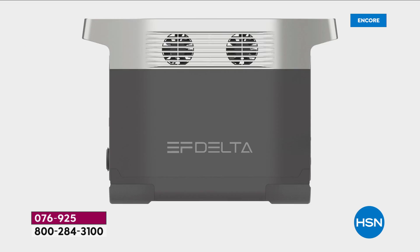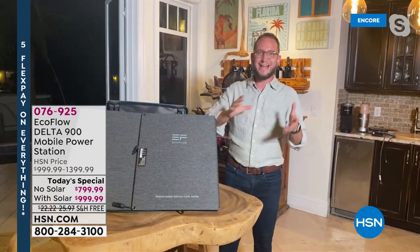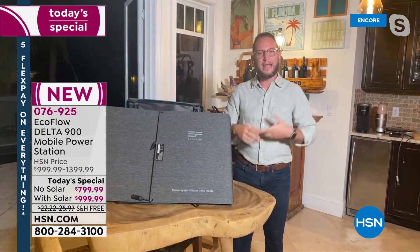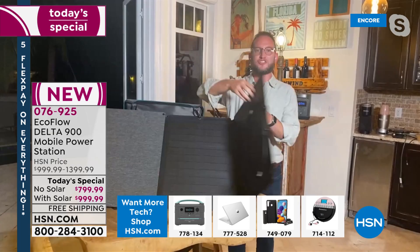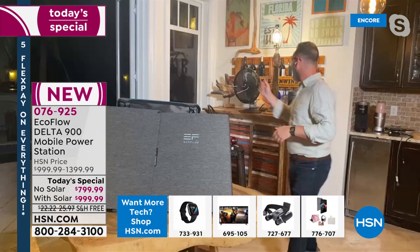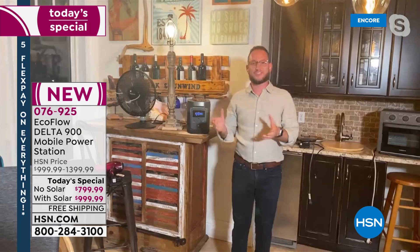We've seen Hurricane Ida move through the Gulf and across the whole country. When we say you can be affected by a hurricane, it's not just the coast — it goes through the whole country, affecting people through tornadoes too. Most power outages we experience are from winter storms. Move away from feeling handcuffed to gas and propane and toward something sustainable like solar power. Pop out the solar panel, connect it to your power station, convert it into a solar generator, and in just a few hours you can recharge it.